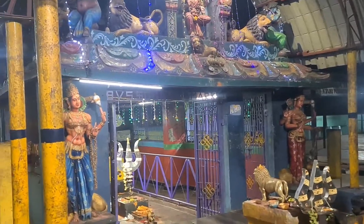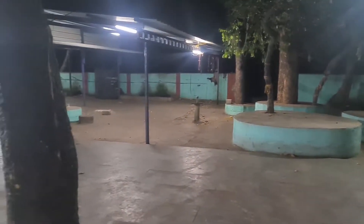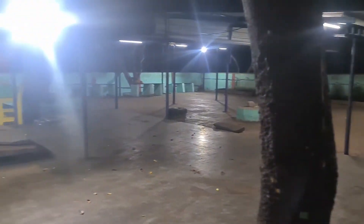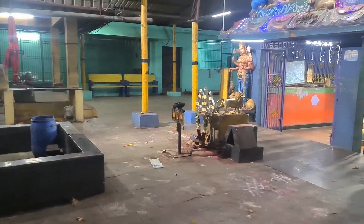Every side will have 160 ammas and inside three mootis will be there. Those three mootis are Raja Jeshwari, Gangamma, and Anjirama. So these are the premises of this temple.